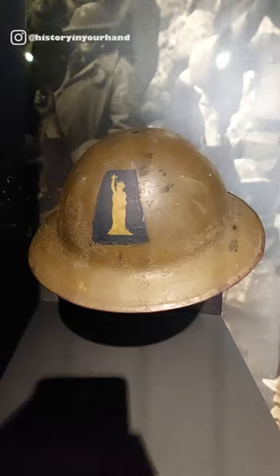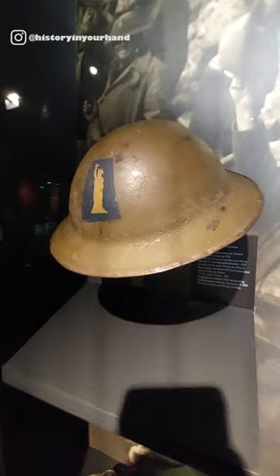Well, if you come to the Verdun Memorial Museum you can see a uniform and a helmet — original uniform and helmets of the 77th Division. You can see the Statue of Liberty on there: the Liberty Division.